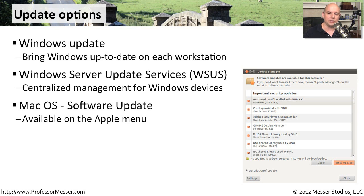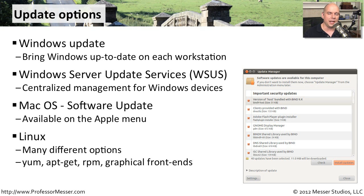If you're running Mac OS X, there's a software update right in the operating system itself. In Linux, there are a lot of different options for updating — you have YUM, you have RPM, there are graphical front ends. There are a lot of ways to update the operating system.